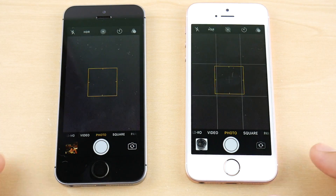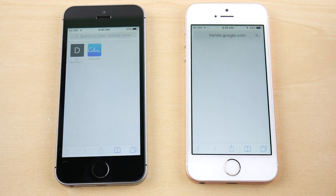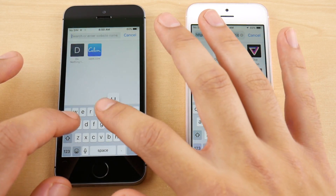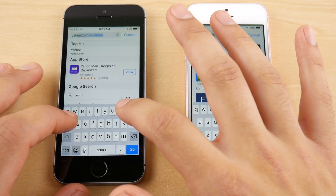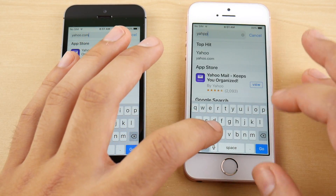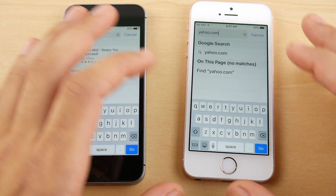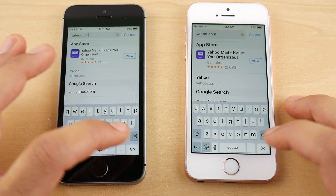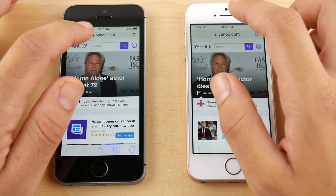Going into Camera — about the same there. What about Safari? Safari looked to open a little bit quicker on iOS 11. Loading yahoo.com on both devices simultaneously — firing up on the left with 10.3.3 and on the right with iOS 11. It does look to be faster for iOS 11 public beta 2.